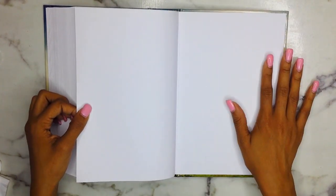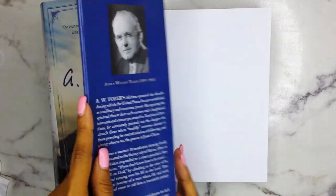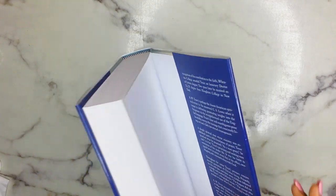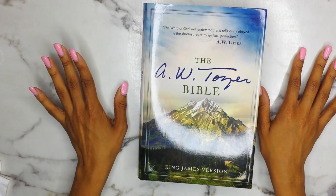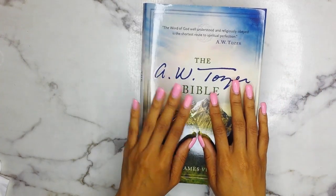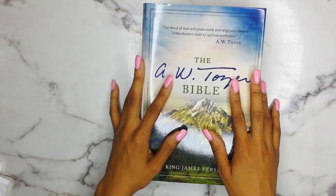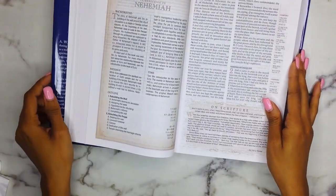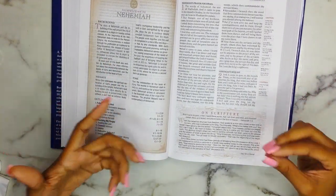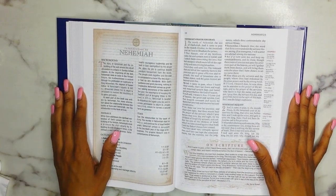So my thoughts on this Bible — is it a necessity? Of course not. I don't think this is a Bible you have to go get. But if you can find it for a good price, maybe you should get it, only because of the excerpts from AW Tozer's different books. I'm a book nerd; I do own a lot of AW Tozer's ebooks and a few physical books, so I felt like this would be a perfect match. If you are interested in learning about AW Tozer, I would say get this — especially if you don't own anything from him — because there are so many different excerpts from his various books that would help you understand which ones you like.